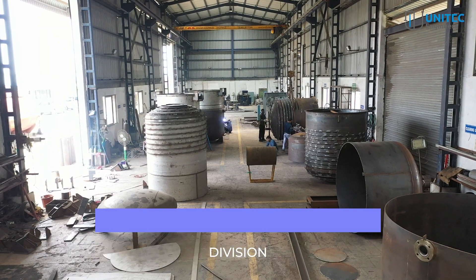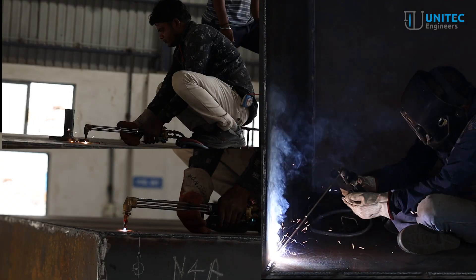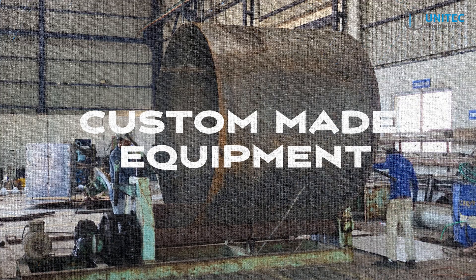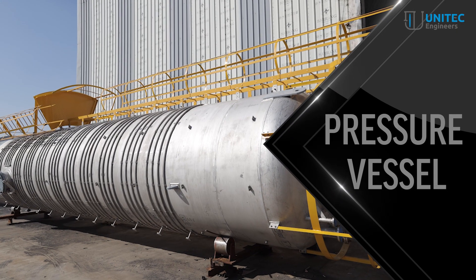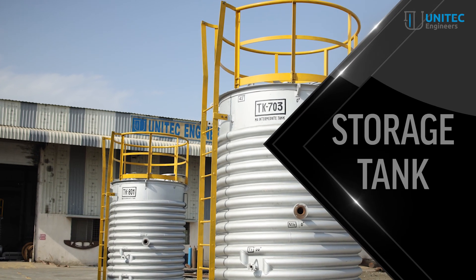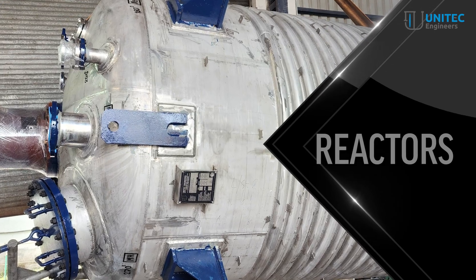In Division 2, our process equipment division, we specialize in designing and fabricating custom-made equipment such as pressure vessels, storage tanks, heat exchangers, reactors, and more.